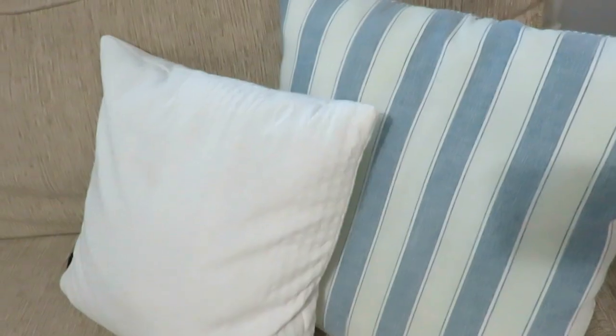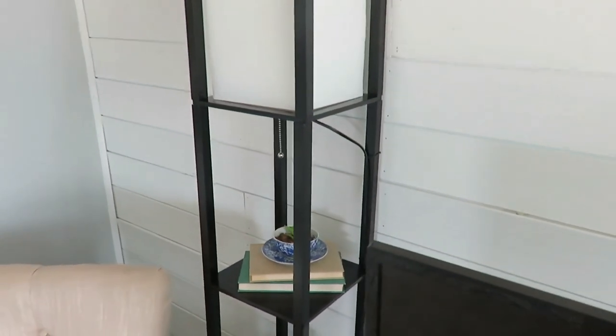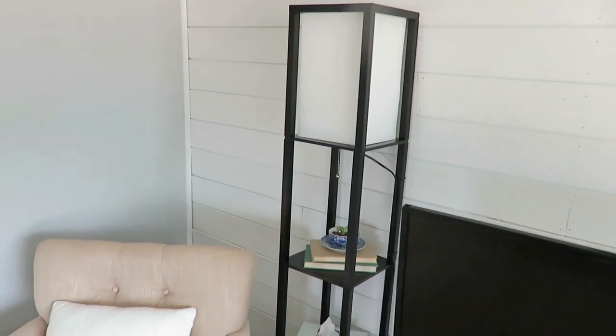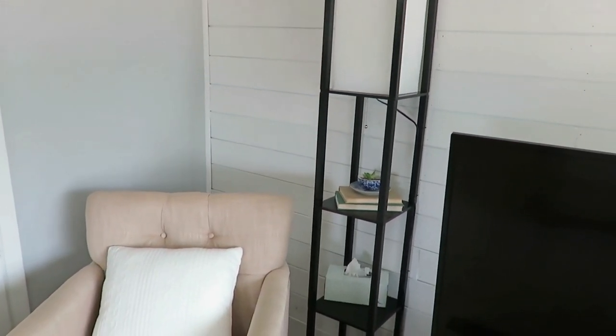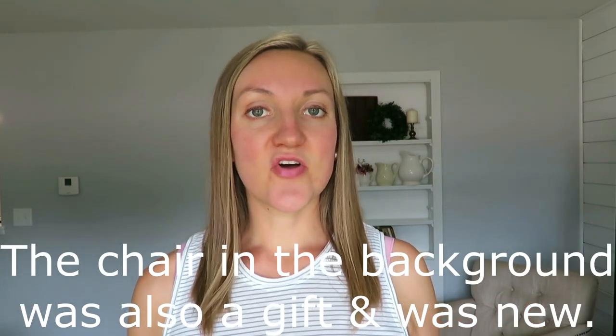I'm going to start with our living area. To be honest, almost everything is secondhand or thrifted. The only pieces that are not are our pillows — I got those on clearance at a boutique store and the covers on Amazon — our TV, and this black lamp behind me, which I've been really wanting to get rid of, yet it's kind of practical because it holds our tissue box. I'm looking for a secondhand lamp to fill that space.